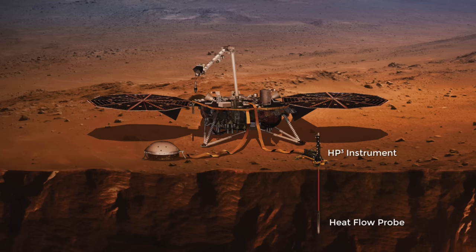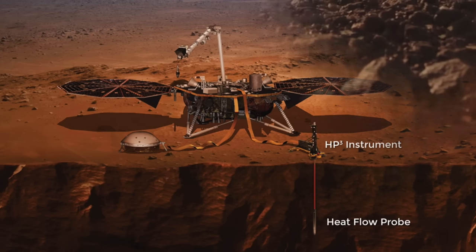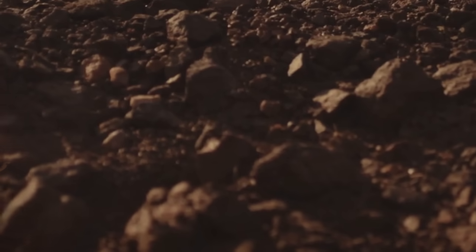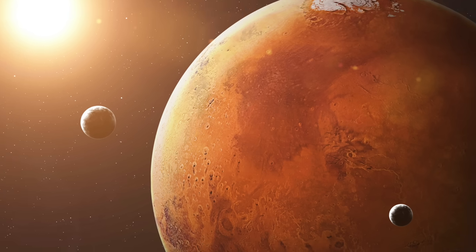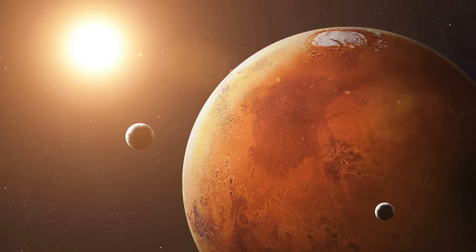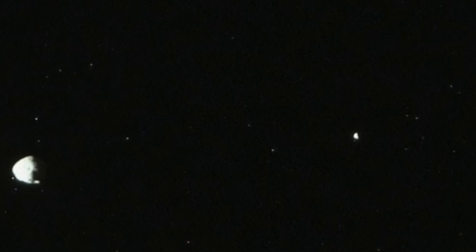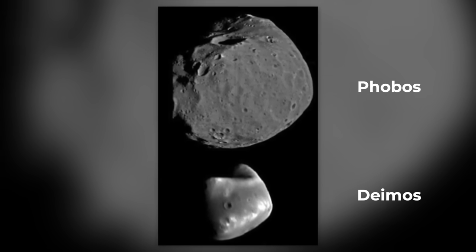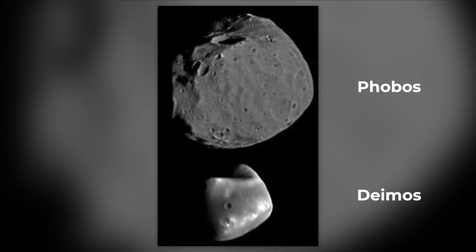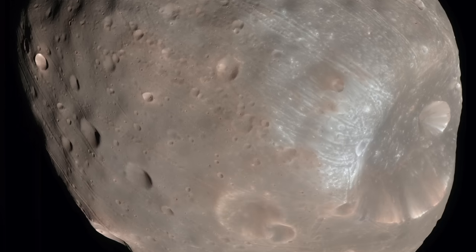In order to gain deeper knowledge about the planet, boreholes are drilled again and again. Thus, the rover is able to take rock samples from deeper layers of the surface and analyze them. Did you know that Mars has two moons in its orbit? Curiosity has already been able to take pictures of both celestial bodies, Phobos and Deimos. You can see the irregular rounding of the moons, which are relatively small compared to the Earth's moon. The larger of the two moons, Phobos, has an extension of only about 20 kilometers.